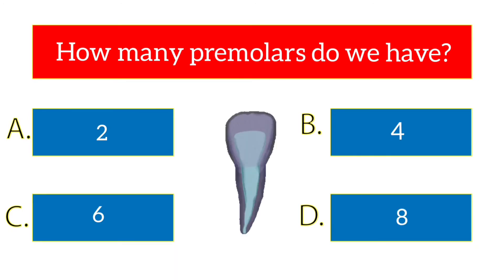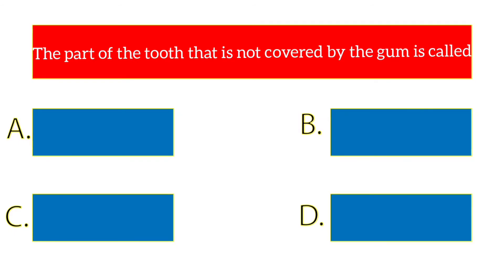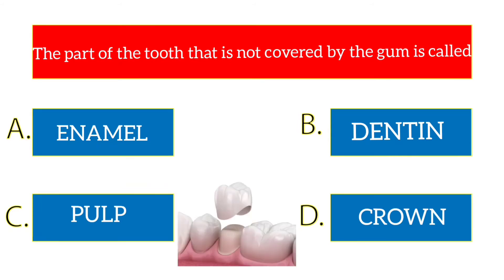The part of the tooth that is not covered by the gum is called? The options are enamel, dentin, pulp, crown. The answer is crown.